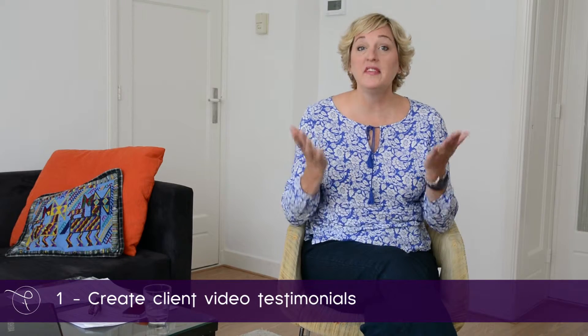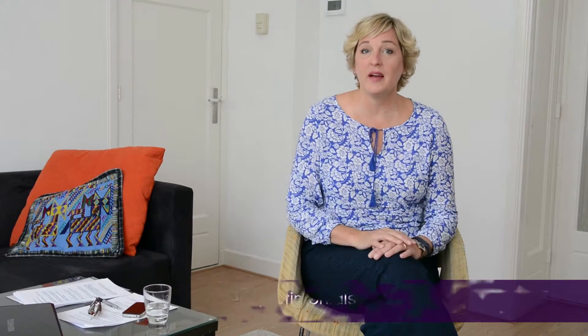The first one is client testimonials. Just ask your clients: would you be willing to sit down with me, talk and share, and give me some feedback on your experience working with me?